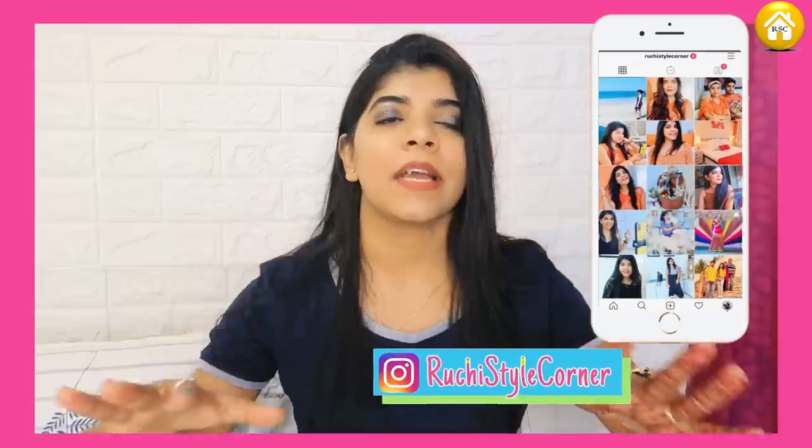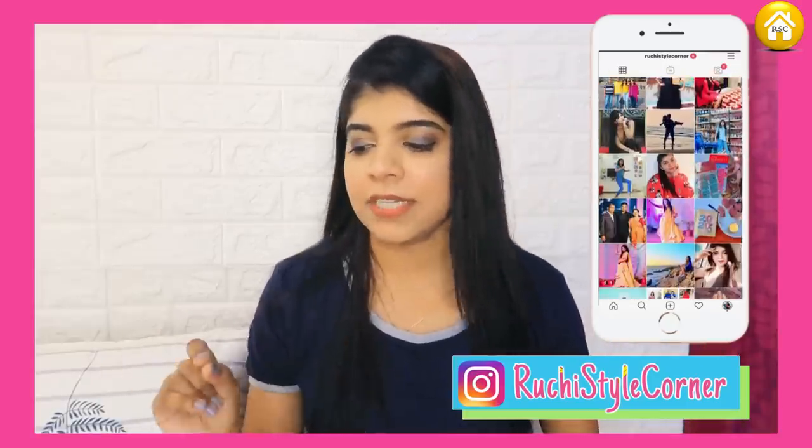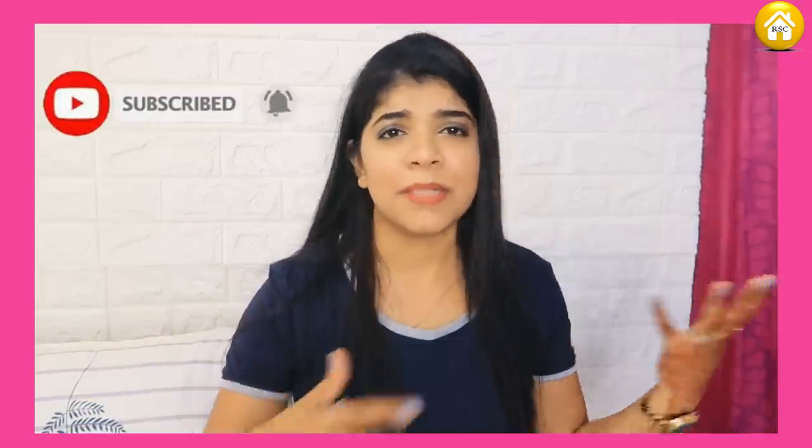Hi guys, namaste and welcome back to my channel. In today's video I am going to share my Nykaa shopping haul. This video was pending so many days - I was shopping in Mumbai and some things I did here too. I was so busy this whole month. I haven't done a makeup haul or Nykaa shopping haul for the last one to two years. My old lipsticks have almost expired, so I decluttered all of them. Without further ado, let's get started with the video.